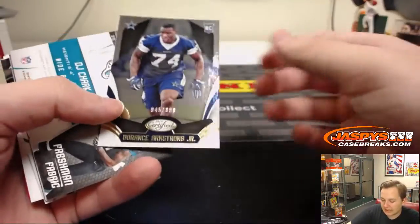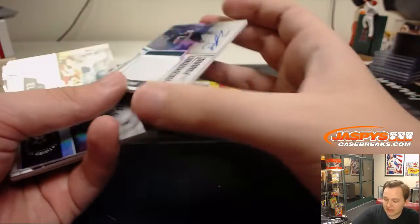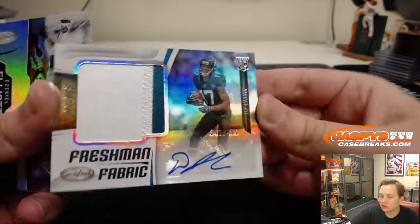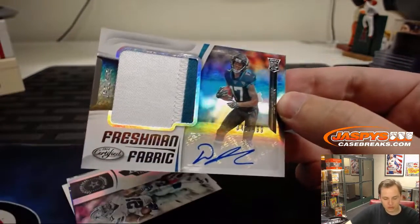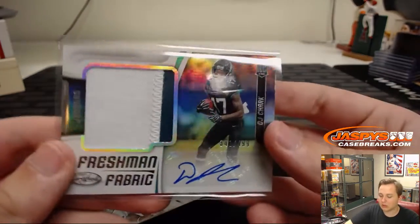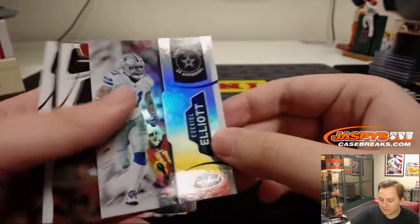Number 999, Armstrong Jr. First hit is a two-color patch auto to $499 — DJ Chark Jr., Jaguars receiver. Two-color patch action there.